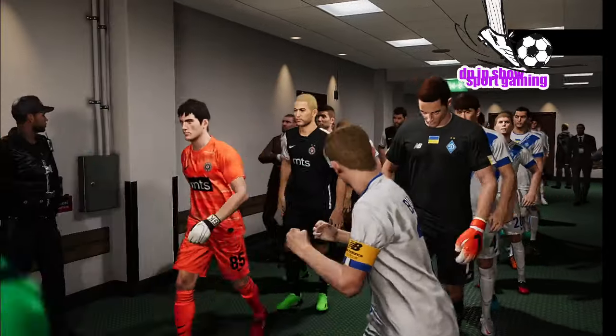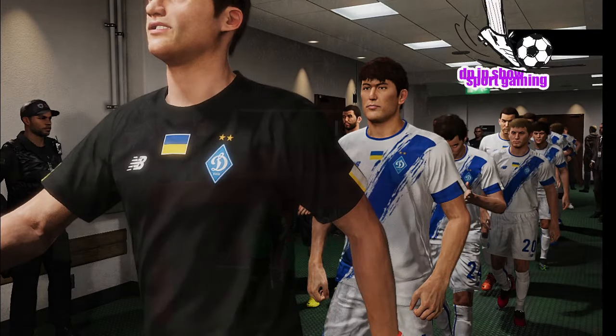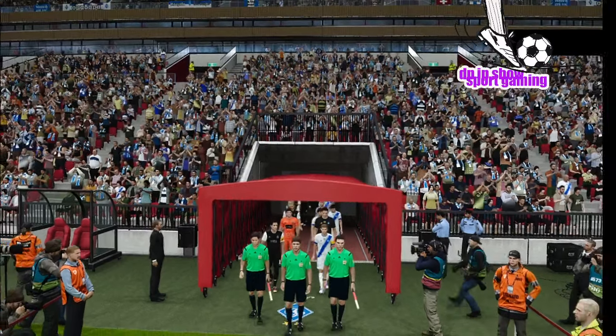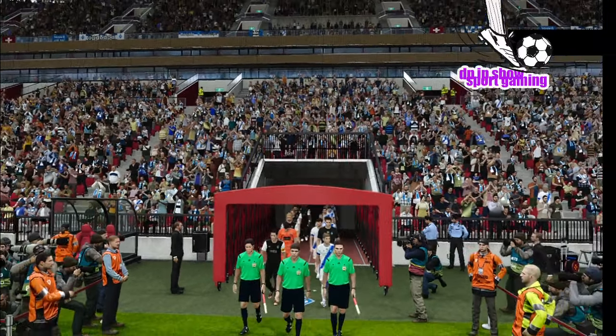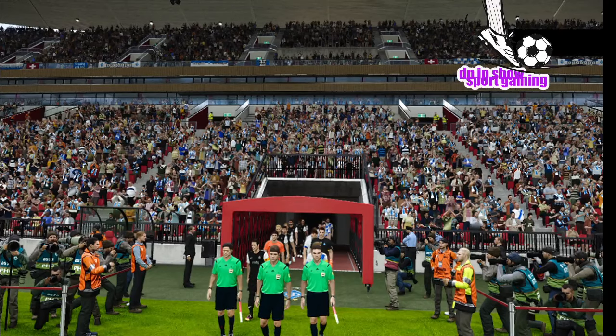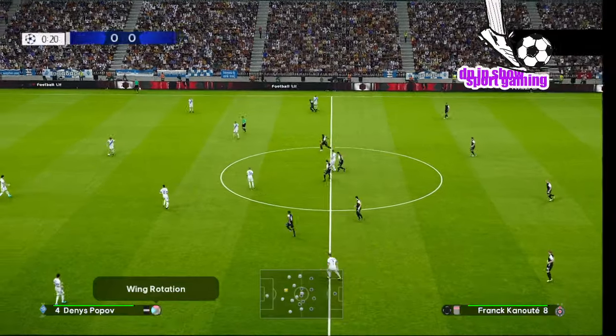The pre-match build-up has been fantastic, now the game itself gets underway.